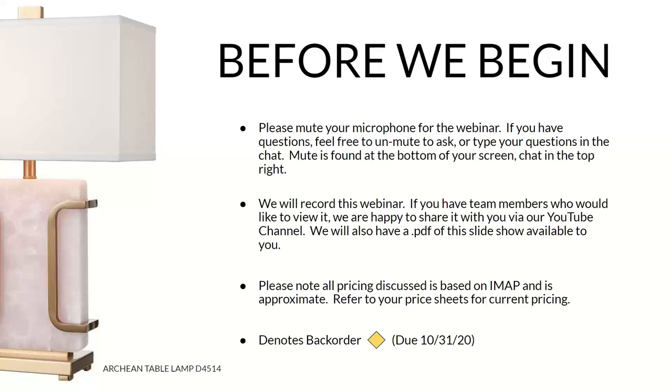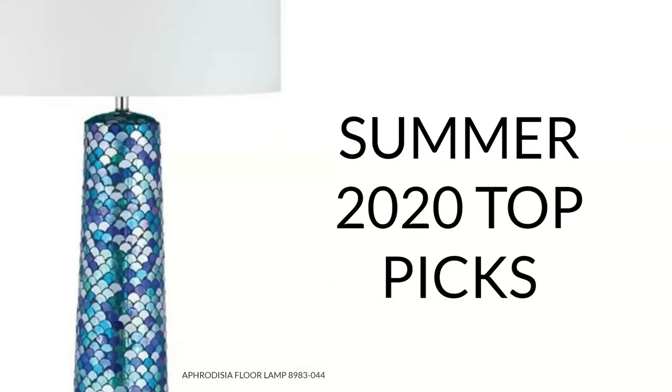Like everyone, Elk has been experiencing some backorder issues with transportation being what it is during these times. Items that are backordered have a little yellow diamond on them. As of right now the due date is 10-31-20 and that seems like a solid date. Let's get started with our top picks of the summer.